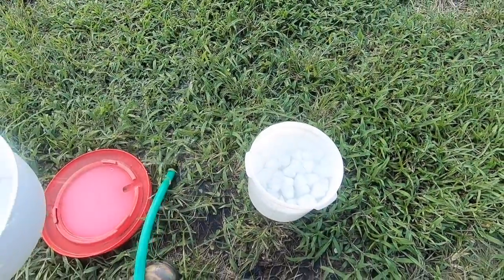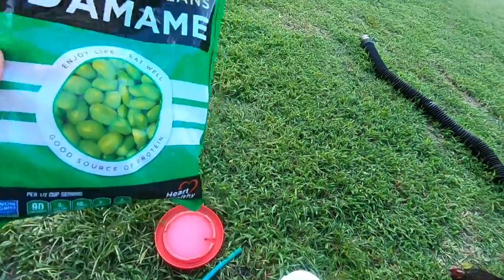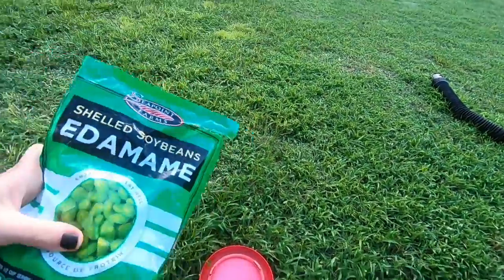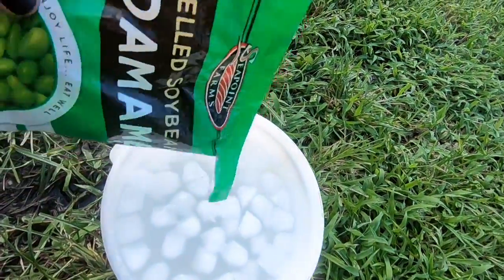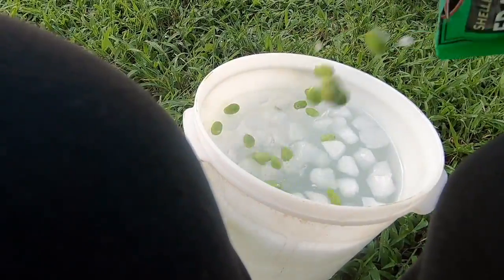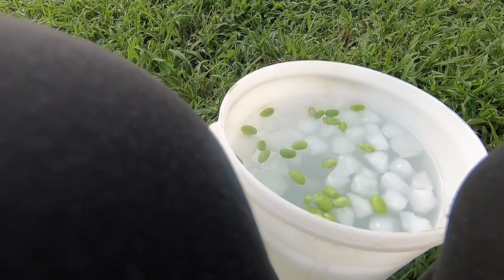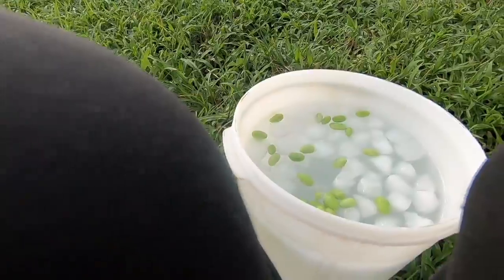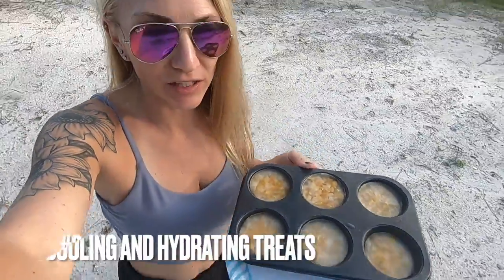Sometimes I'll also add frozen veggies directly to the water. Right now the only thing I have is edamame — they love peas but I'm completely out. Any type of frozen veggies you can add just helps cool them off, gives them some nutrition, and they love it.